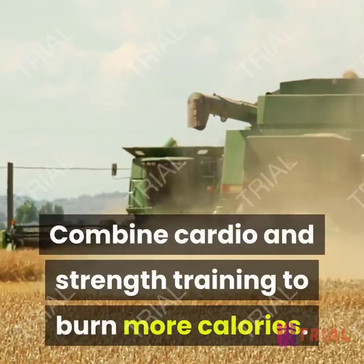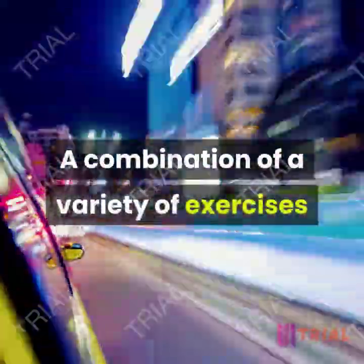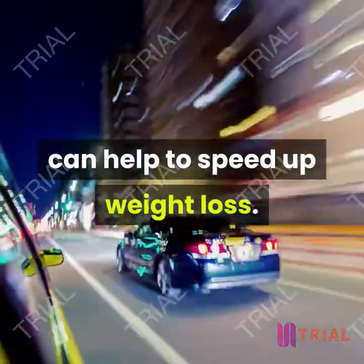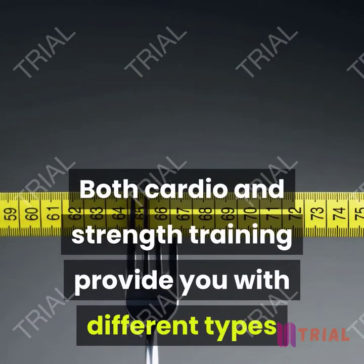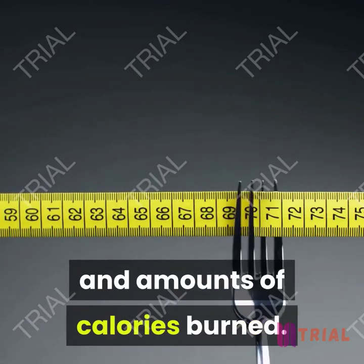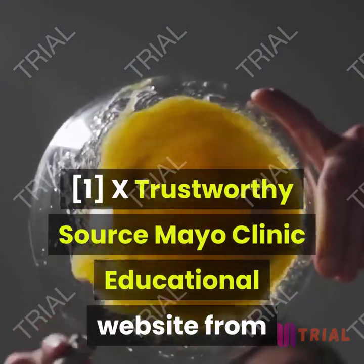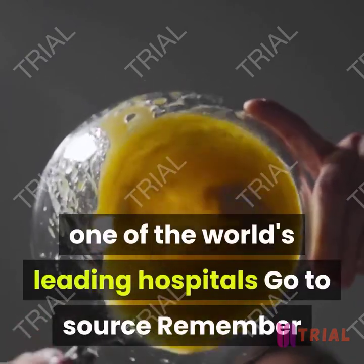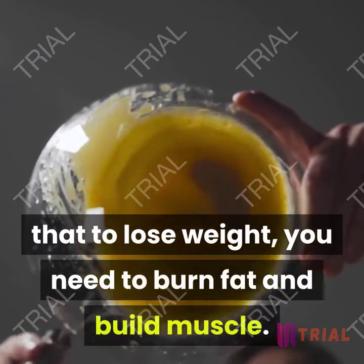Combine cardio and strength training to burn more calories. A combination of a variety of exercises can help speed up weight loss. Both cardio and strength training provide different types and amounts of calories burned. Remember that to lose weight, you need to burn fat and build muscle.